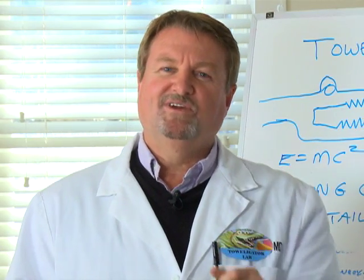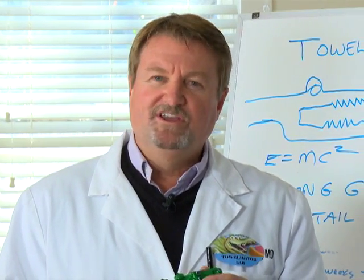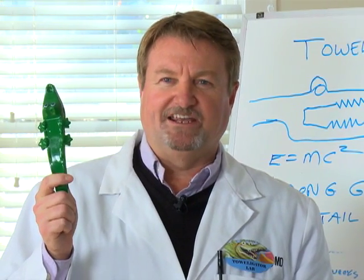Now, let's get back to Gretchen at the beach. And remember, if you want a great universal clamp, use Toweligator.